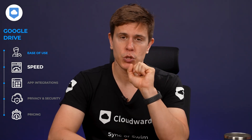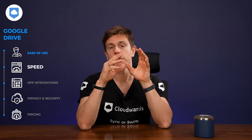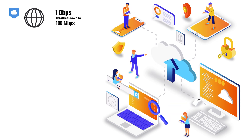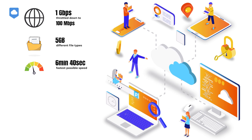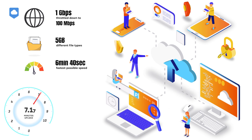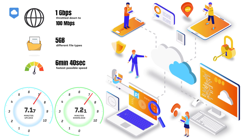We do all our speed testing in-house here at Cloudwards to ensure 100% objectivity. You can trust the results from first-hand experience rather than from a PR spec sheet. For all our testing, we use a connection with 1 gigabit per second speeds throttled down to 100 megabits per second to ensure stability. Our test folder has different file types and is 5 gigabytes in size in total, meaning the fastest possible speed would be 6 minutes and 40 seconds. For uploads, the folder arrived in the cloud in just 7 minutes and 17 seconds on average. Downloads took an average of 7 minutes and 21 seconds.